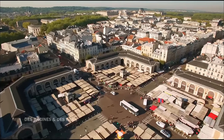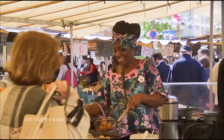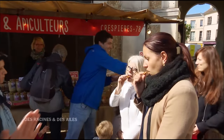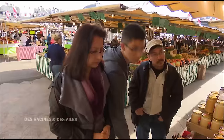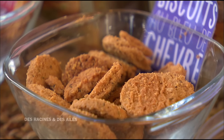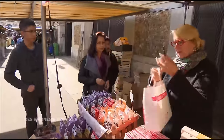Depuis 4 siècles, ce marché vit au rythme des commerçants, c'est l'un des plus beaux de la région. Avec le temps, les associés ont réussi à développer une clientèle locale. Et cela a éveillé la curiosité des étrangers. C'est très bon, c'est délicieux. Ils viennent des États-Unis, des Philippines. Ces clients repartiront avec des biscuits pour les offrir à leurs amis — la meilleure façon de leur faire découvrir notre région.